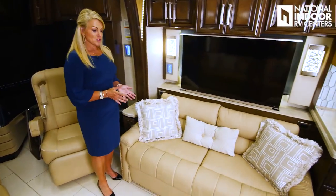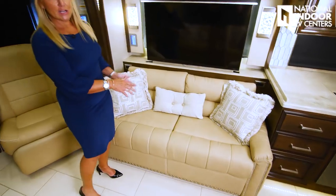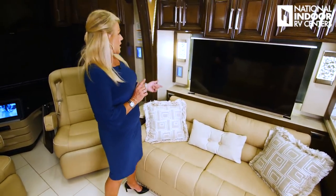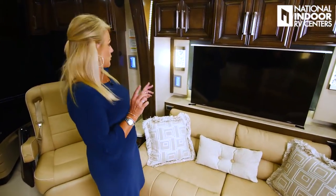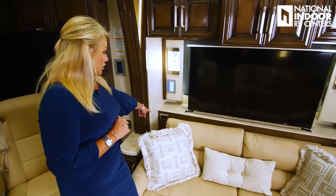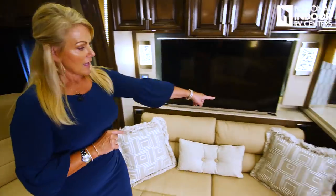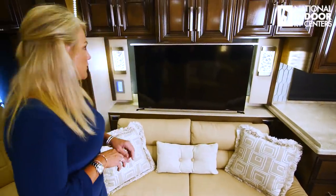Over here on the passenger side, we have our sofa with a hide-a-bed inside. Before we do that, let me point out some important things. We have another light panel, switch panel, shades, and lights. We have two 110 outlets and USB charging ports on both sides of the sofa. And above the sofa we've got our storage.